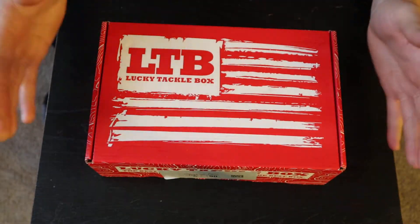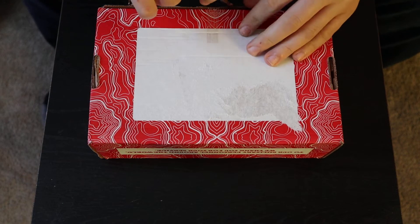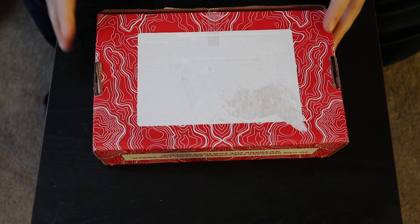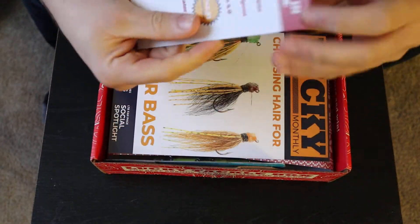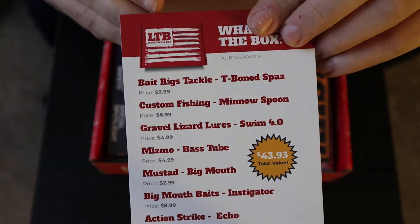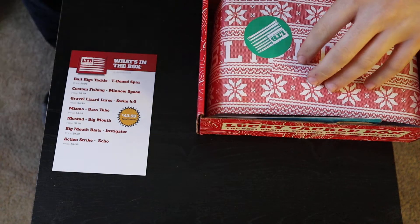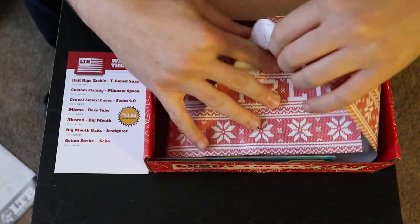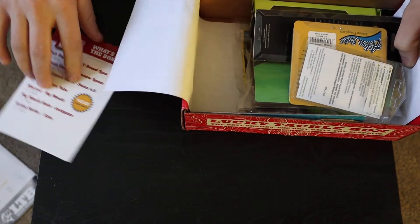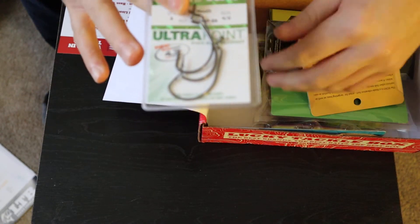Hey guys, what's going on? Let's take a look at December's Lucky Tackle Box Bass XL. Let's get started. First thing, it shows everything in it. There's a magazine over here — throw that off to the side.